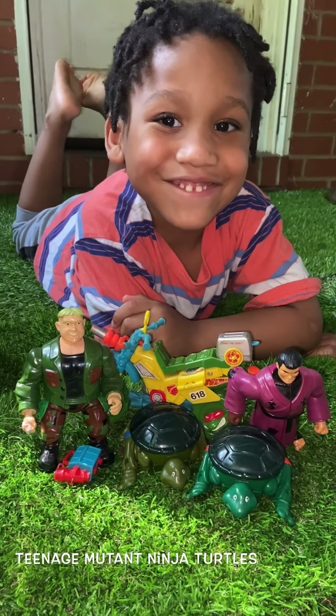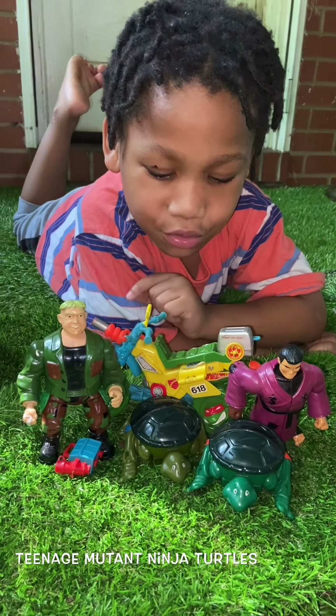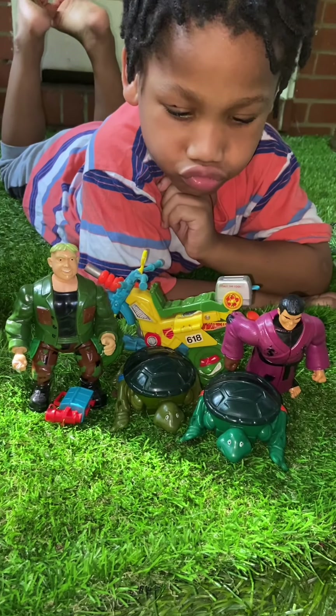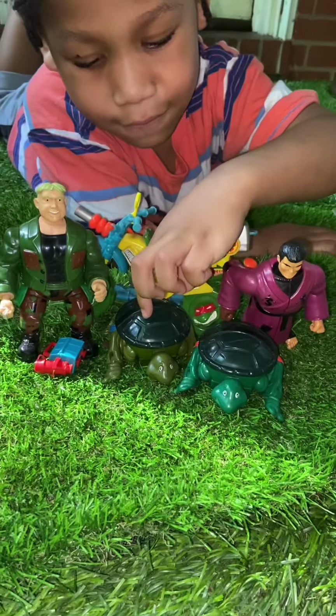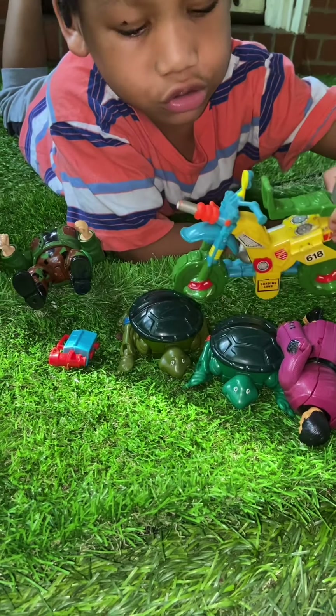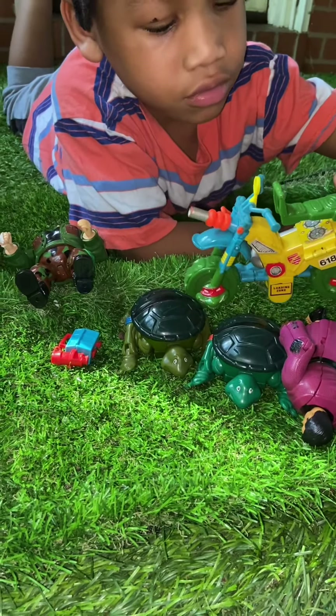Hey, Selene. What you got there, man? Ninja Turtles. Ninja Turtles? They don't look like any Ninja Turtles I've seen. I just see two turtles and some guys hanging out. What do you think about it? And a motorcycle. Oh, that is a pretty cool dirt bike, man.